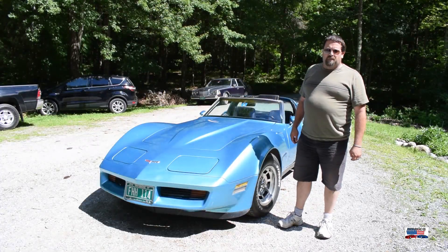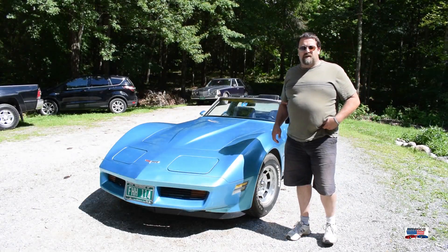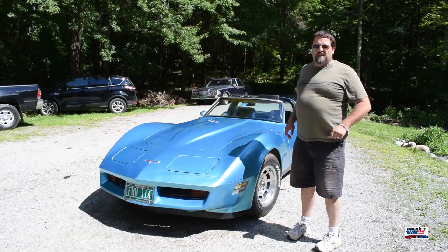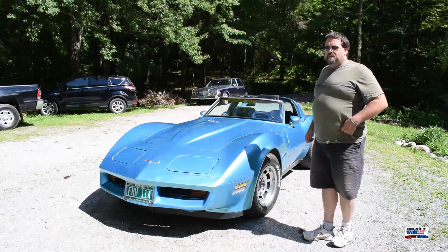Today we have a 1980 Corvette and it is owned by Kevin. We're going to bring him in here, talk a little bit about the car because he's actually looking to sell this thing. So let's bring Kevin in and let's talk a little bit about it.